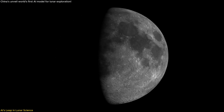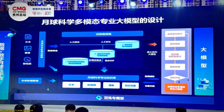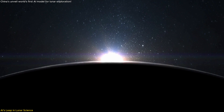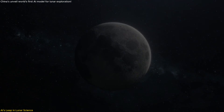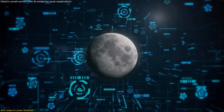A groundbreaking tool is revolutionizing how we study the Moon — China's unveiling of the world's first multimodal large language model dedicated to lunar science. This isn't just a step forward; it's a quantum leap in space exploration, offering a new lens through which we view our celestial neighbor, equipped to analyze vast lunar datasets with unparalleled speed and accuracy.